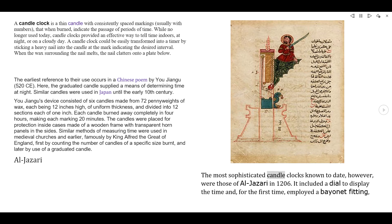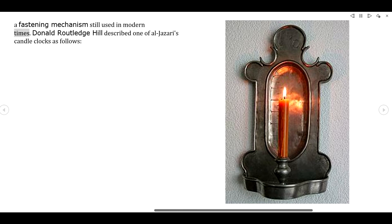The most sophisticated candle clocks known to date, however, were those of Al-Jazari in 1206. It included a dial to display the time and, for the first time, employed a bayonet fitting — a fastening mechanism still used in modern times.